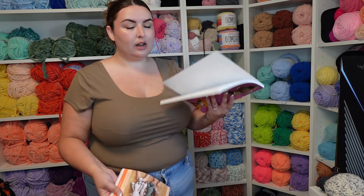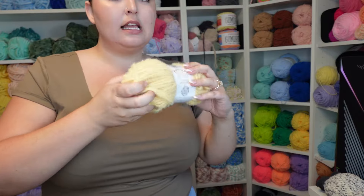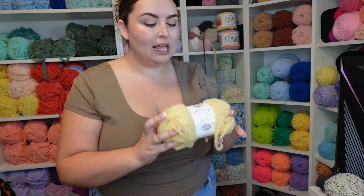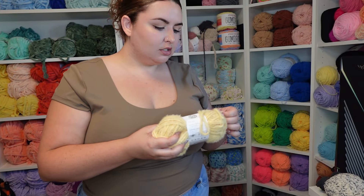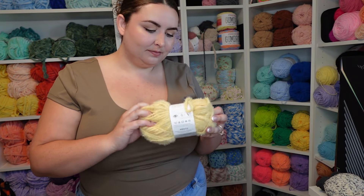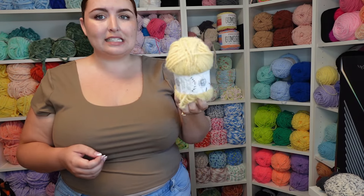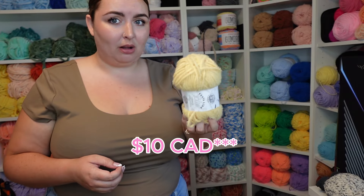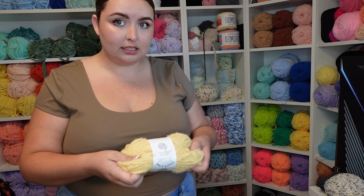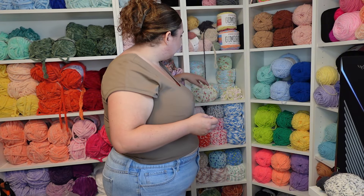This is the Lion Brand Feels Like Bliss. I'm trying really hard to get into using this yarn because it makes the cutest fuzzy bees and everything it makes is just so fuzzy and soft, but it's so slippery that I have a hard time using it. Also, it's like $11 a ball in Canada for only 100 grams — that's a lot.